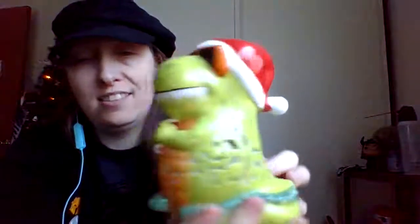I also got this guy last time we went grocery shopping. He's like a Christmas T-Rex. He's got like a place for a candle holder, or a tea light, so you can like warm up the room a little bit.